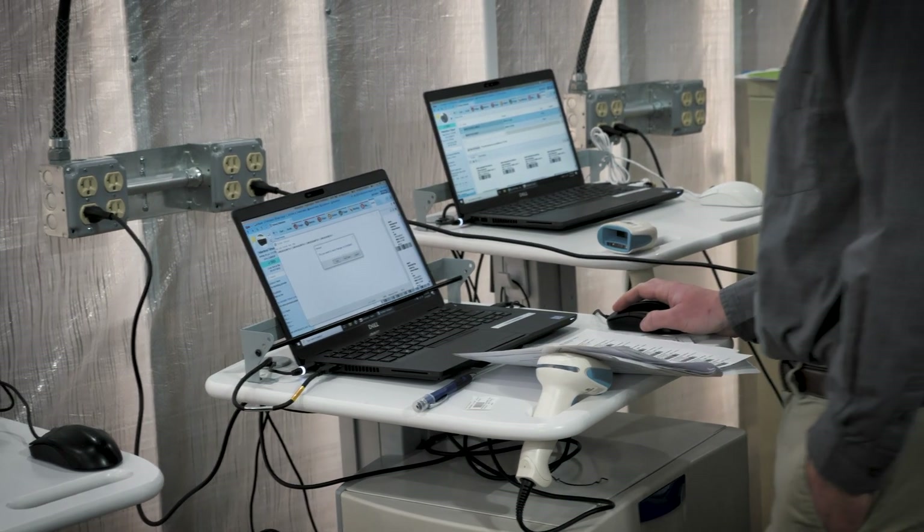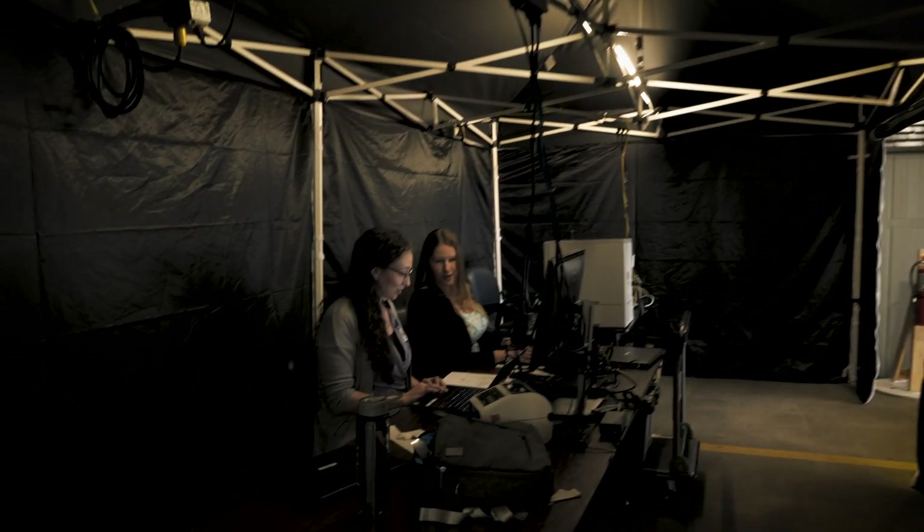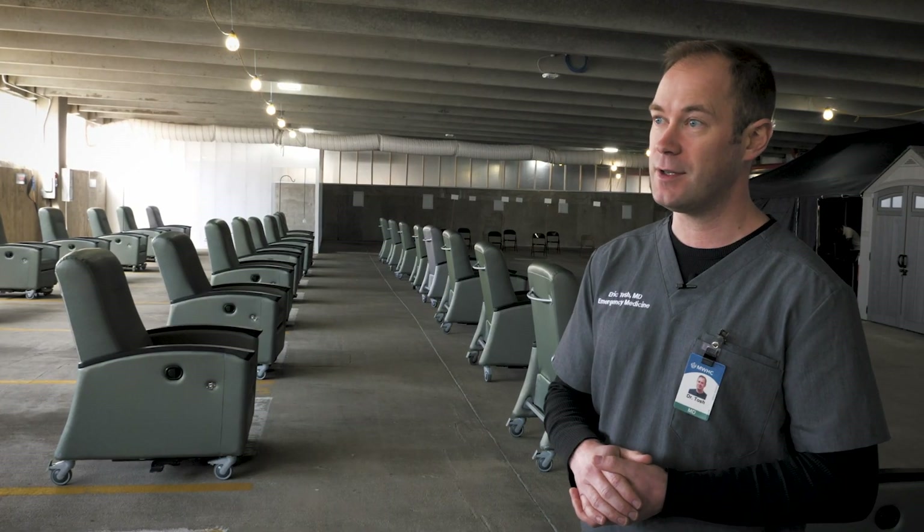We have built this to be functionally very much like the emergency department right next door. It looks different on the outside, but all the bones are the same. The caretakers will be the same. The electronic medical record will be the same. We put desktop computers inside of these tents behind us so that we can track all the patients who have come through.